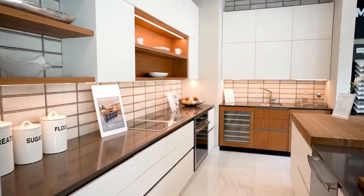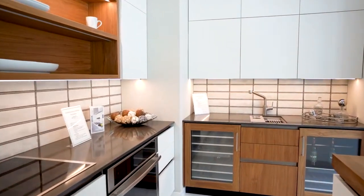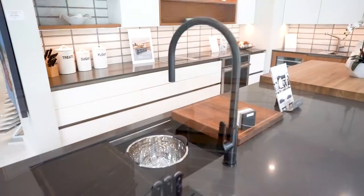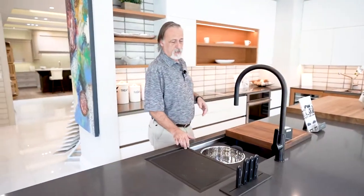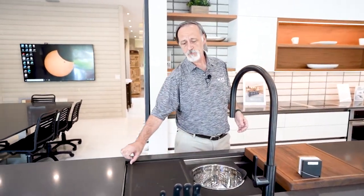Now we're in our contemporary kitchen. It features a handless opening via a channel system where no hardware is required — everything opens up and it's very clean. We also feature galley workstations, which are a beautiful large addition to any kitchen for entertaining and also beautiful for food prep.